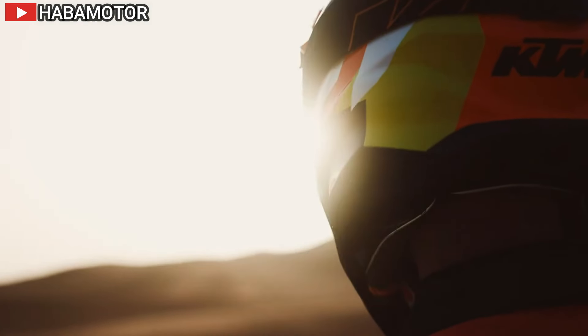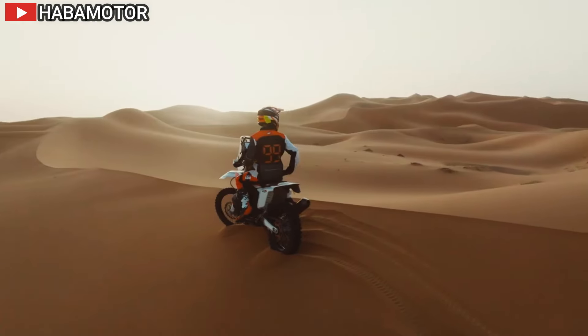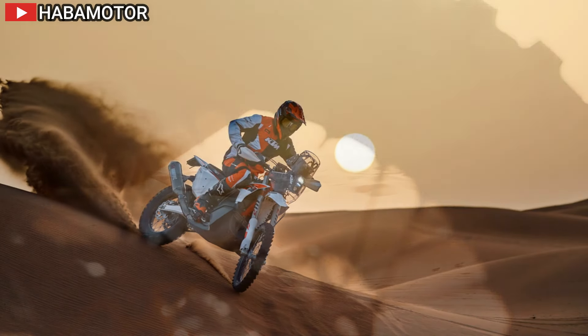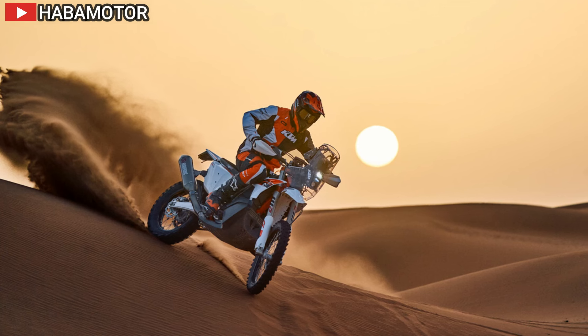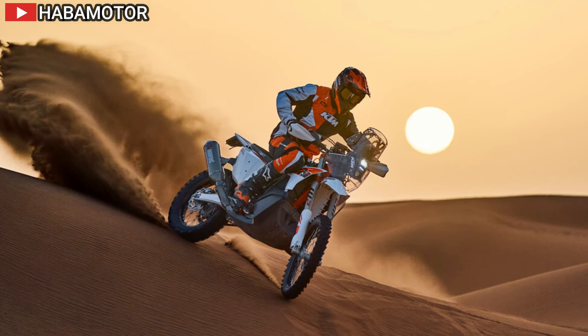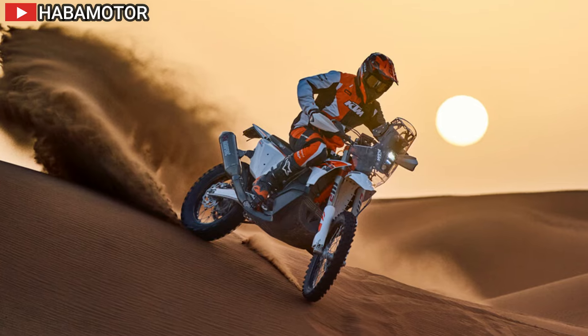For the 2025 edition, the KTM 450 Rally Replica undergoes its most substantial updates since 2020, sporting a new power plant, sleeker bodywork, and a refined chassis crafted by KTM Factory Racing.